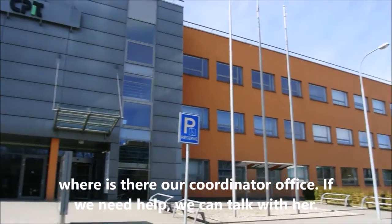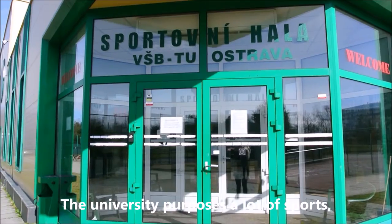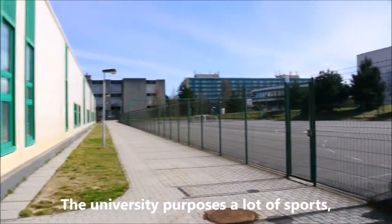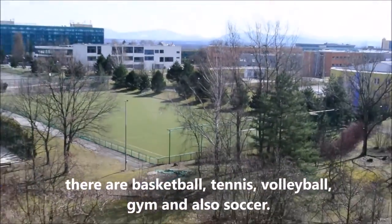This is where the coordinator's office is. If we need help, we can talk with her. The university offers a lot of sports: there are basketball, tennis, volleyball, gym, and also soccer.